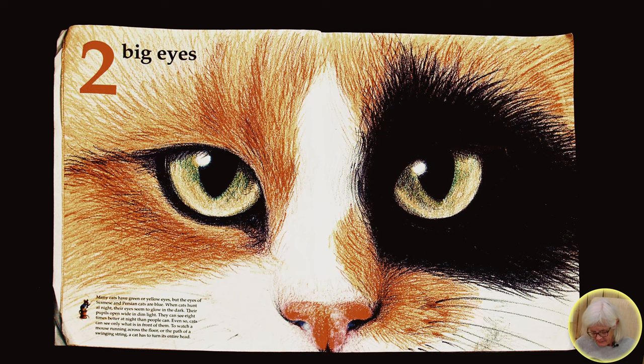Two big eyes. Many cats have green or yellow eyes, but the eyes of Siamese and Persian cats are blue. When cats hunt at night, their eyes seem to glow in the dark. Their pupils open wide in dim light. They can see eight times better at night than people can.